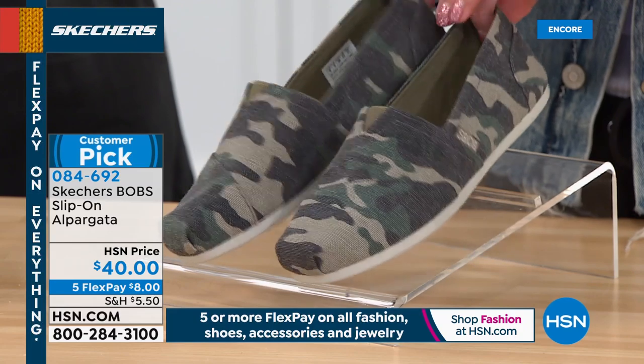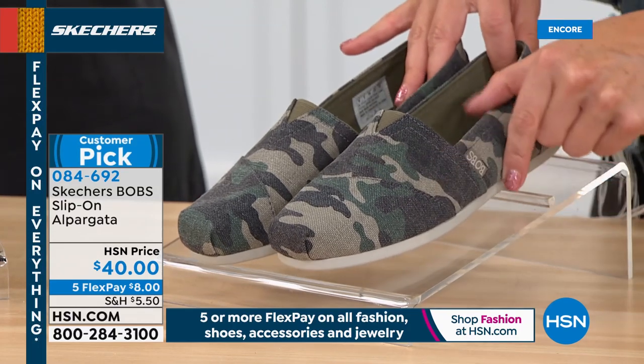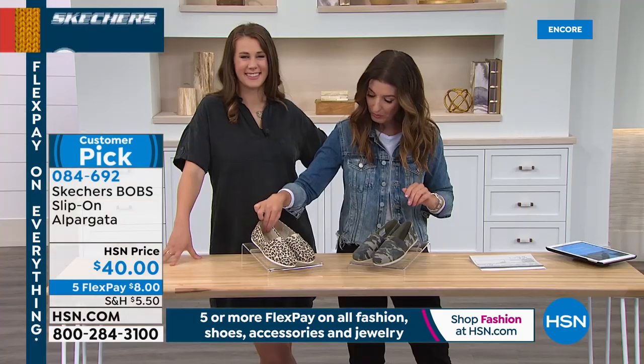So how hot is camo right now? It's so hot — everywhere: backpacks, pants, shirts, everything. I was wearing camouflage pants all day yesterday, I love it. Another hot print of the season has got to be the leopard. This is called the Hot Spotted.